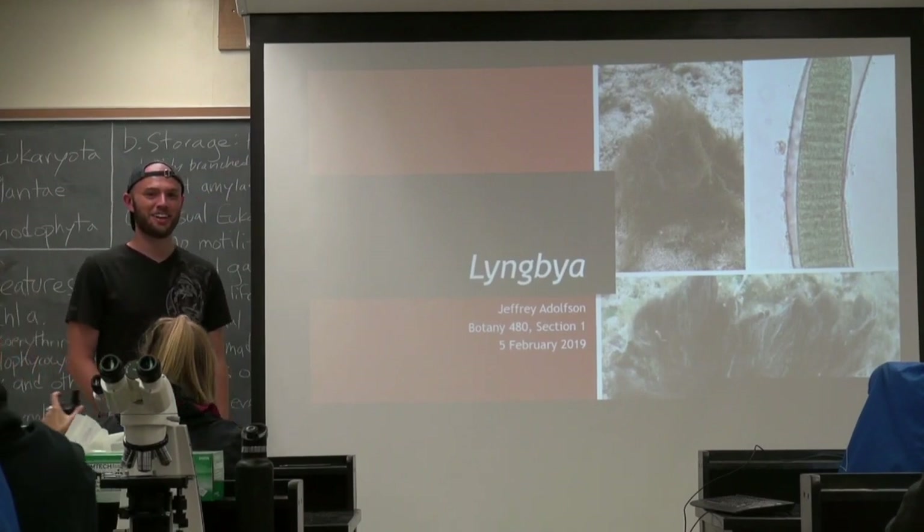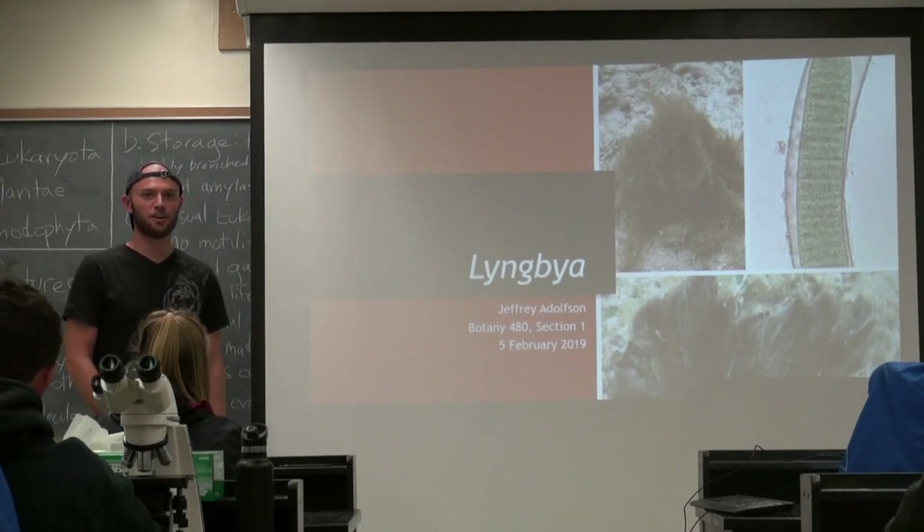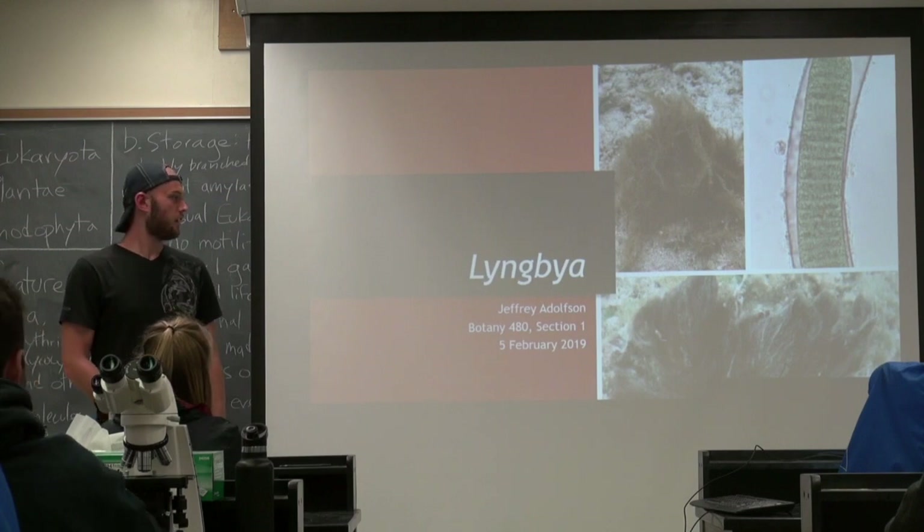Hi, my name is Jeffrey Dawson, and today we'll be talking to you about Lyngdia, which is a cyanobacteria.